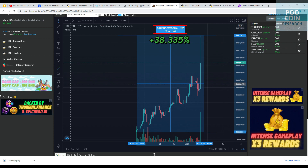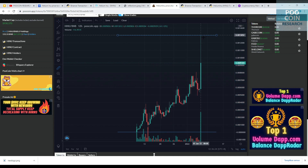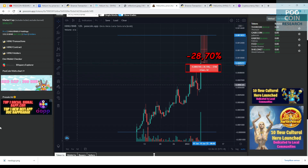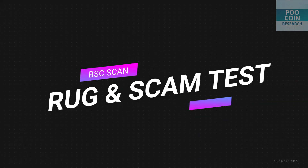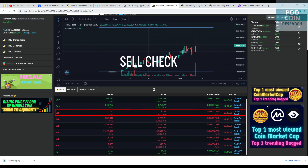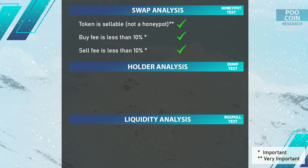Since its release, the price of this token has increased by more than 38,000%, and it's now down 27% from its all-time high. Moving to swap analysis results: there is no indication of a honeypot for now. The tax is normal at 5%, and all taxes will be sent to every holder in the form of BUSD from every buying and selling transaction.